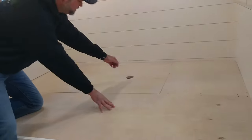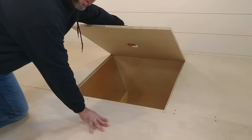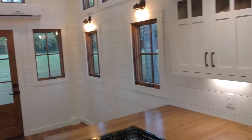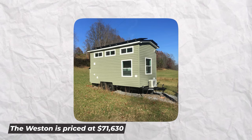The bedroom features a king-sized loft, a vanity, sink, shower, and dry-flush toilet. The kitchen is fully furnished with a microwave, refrigerator, propane oven, stove, copper sink, and attractive counters. The Weston is priced at $71,630.